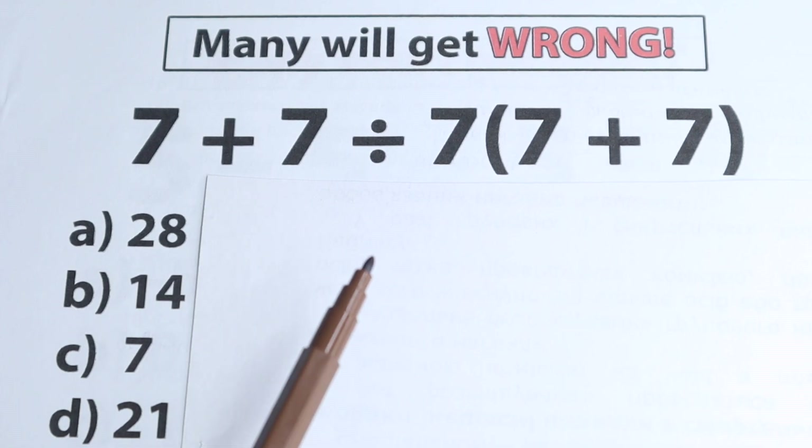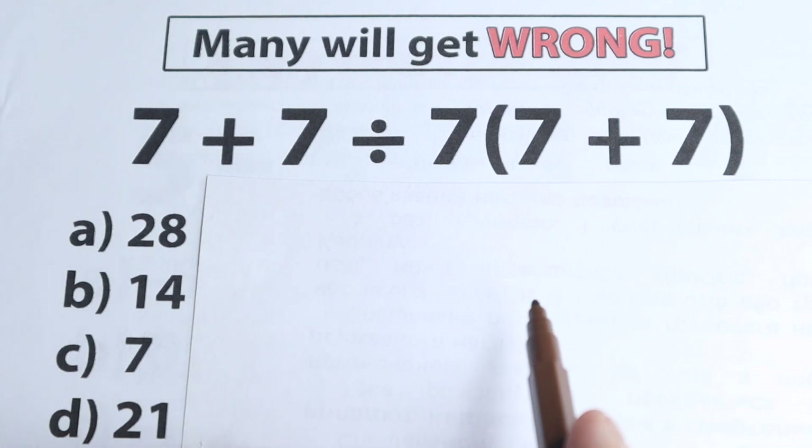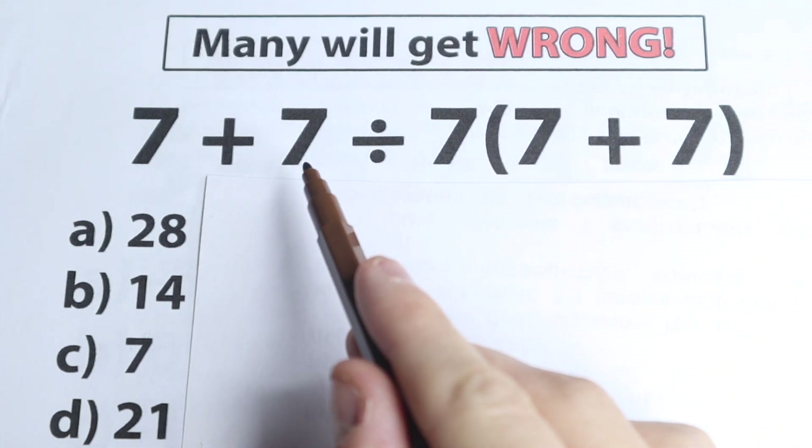Hello everyone, happy to see you here and welcome back to my channel, Mathematics channel, with really interesting, quick and relaxing questions. In this video we're going to solve a really interesting question.